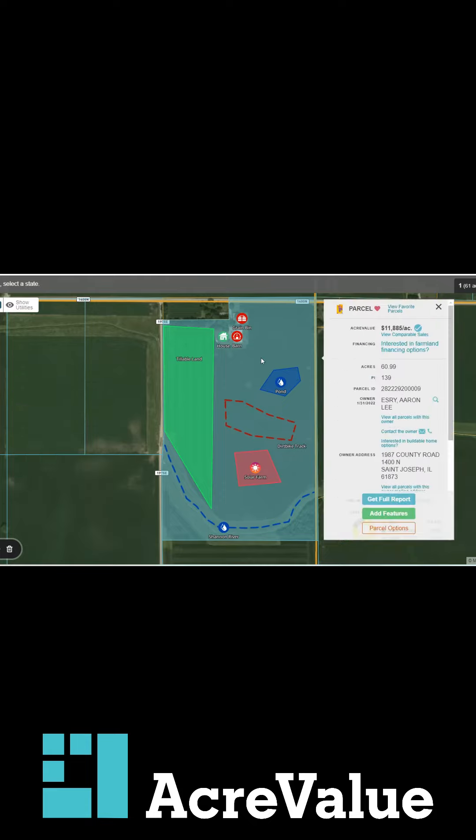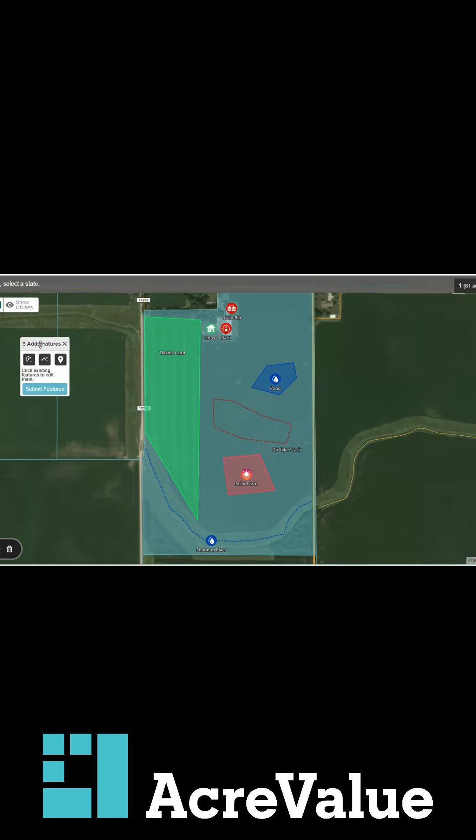To get started, all you do is click on a parcel after you've claimed it as either the owner, the leasee, or on behalf of a client — you can add features. It's going to pop open this little add feature box. You've got the choice between a polygon, a line, and a point.